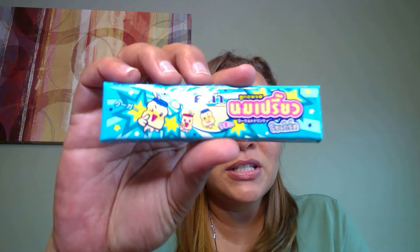Our last item looks like gum, but it's not on the sheet. Let's pop it open — it feels like it could be gum or taffy. It smells like vanilla-ish. It's definitely taffy — vanilla taffy is what it tastes like. Very hard, but it's not bad.